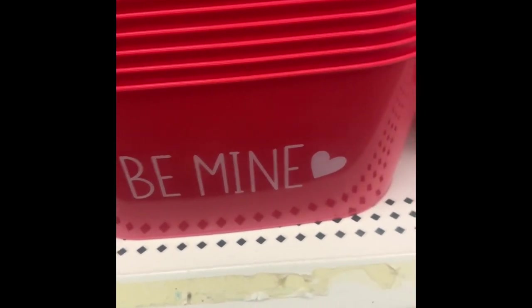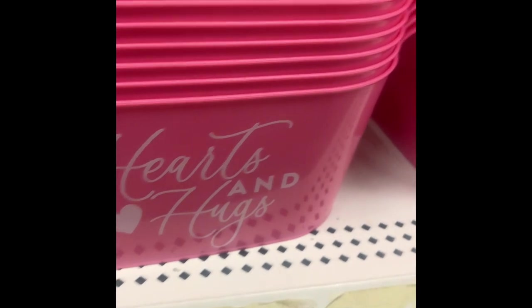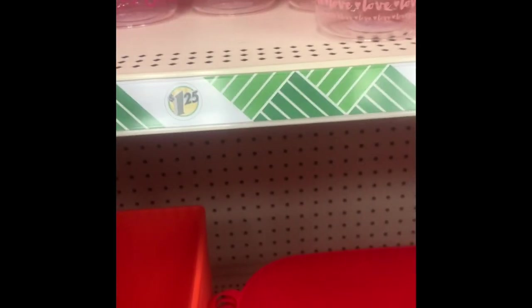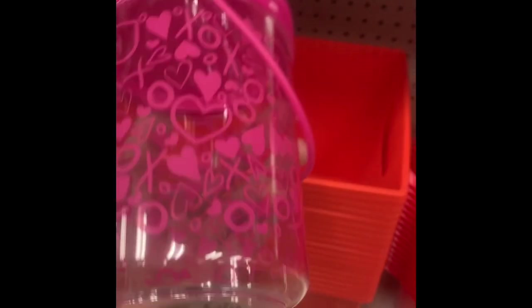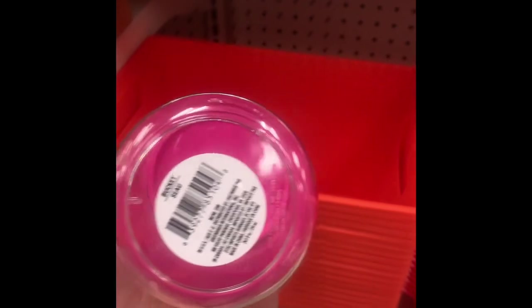These bins are pretty cool — 'love you more,' 'be mine,' 'hearts and hugs.' Red and pink bins, this one says 'love' with arrows. Then there are these little tiny canisters: a red one with hearts, a pink one that says 'love,' and a hot pink one with X's and O's shaped like a bucket. I thought those were pretty cool.